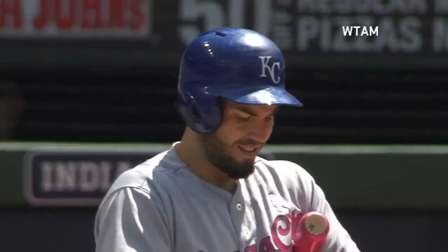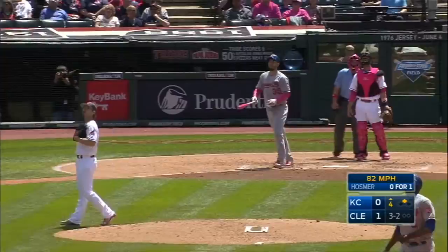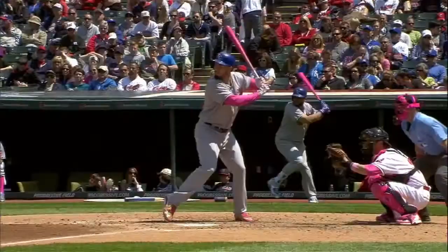The Royals are threatening here in the fourth with a runner at second base and nobody out. Now the payoff pitch — swung on and there's a high fly ball, deep right center field. That ball is way out of here. A two-run home run by Eric Hosmer, and the Royals have taken a 2-1 lead.